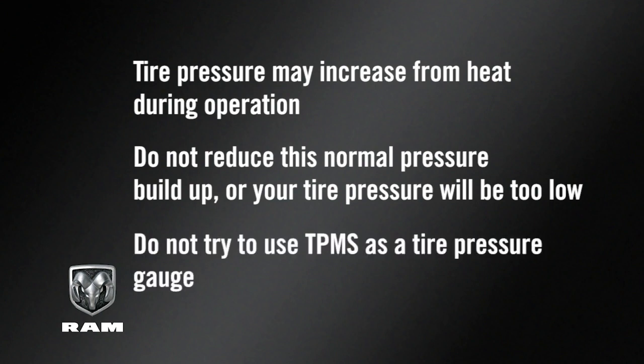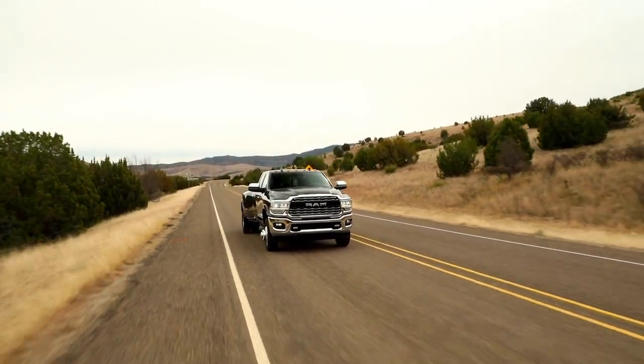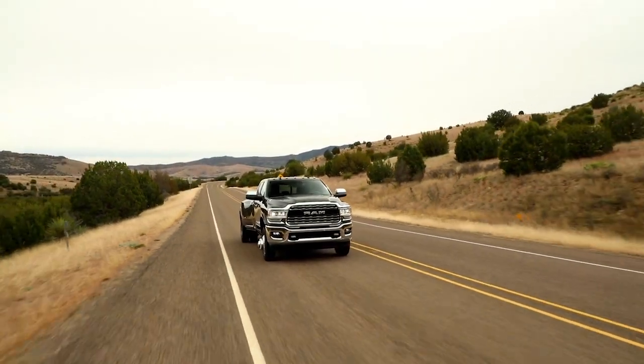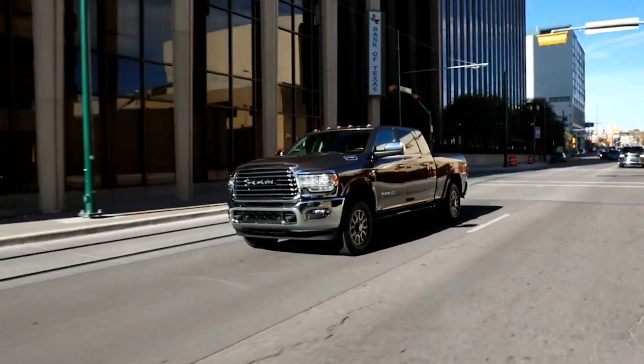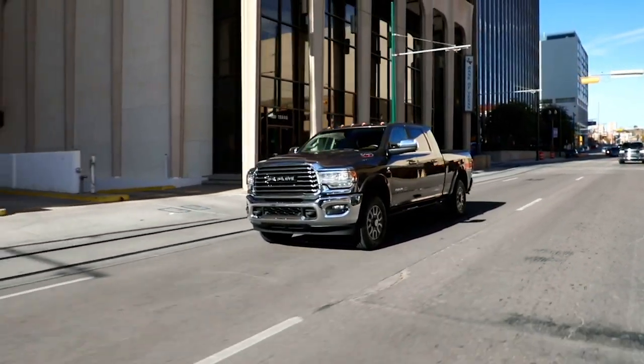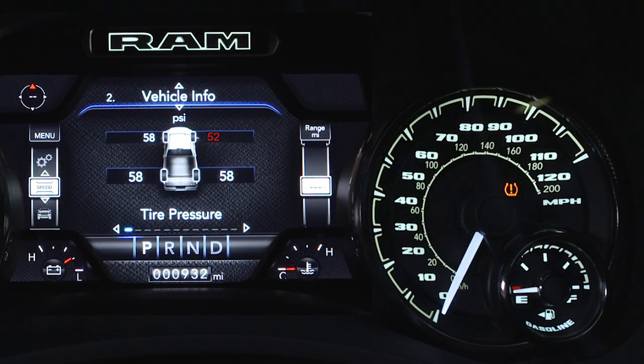Here's an important note: do not try to use TPMS as a tire pressure gauge, as the warnings do not automatically turn off when proper pressure is returned to the tire. Once your tires are properly inflated, you might need to drive a bit to reset the system. In the city, you may need to drive above 15 miles per hour or 24 kilometers per hour for a preset period of time before the system will reset. The warnings will stay on until all tires have been properly inflated.